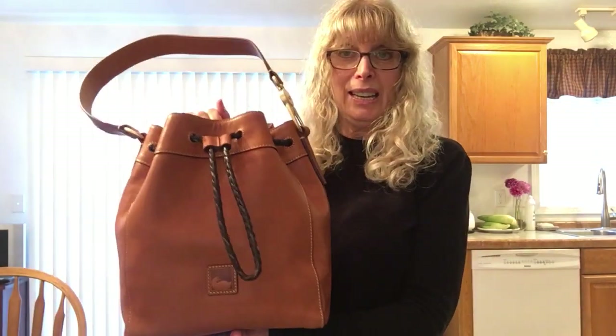Hi everybody, welcome to my channel. Today I'd like to do a what's in my bag. This is the medium Hattie that I purchased during the Macy's fall sale for 25% off, and I want to show you what she could hold.